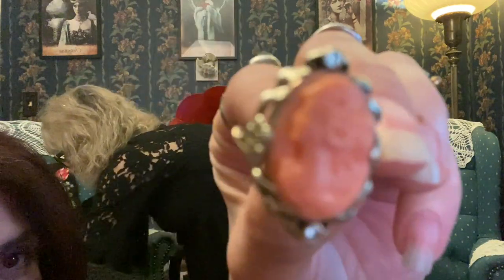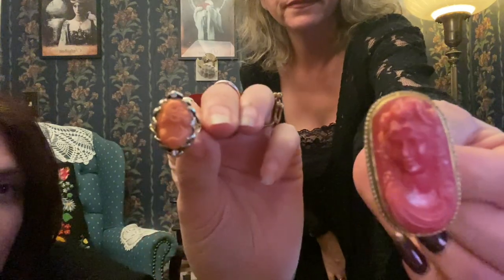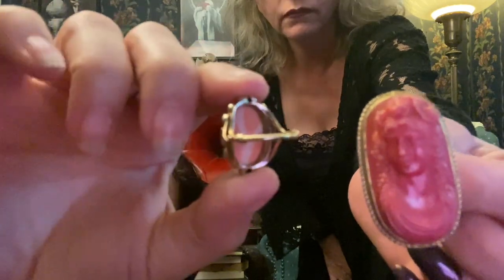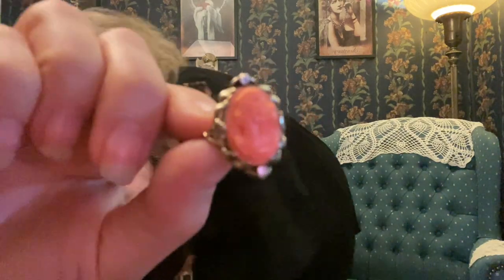This is actually real coral — an example of a real coral cameo. Here's the fake one — you can see the difference. Look at that, that is pronounced. See the back, see the variation — that looks like coral. Coral right now is very desirable because they stopped the production of a lot of different corals, so you can't get it like you used to.